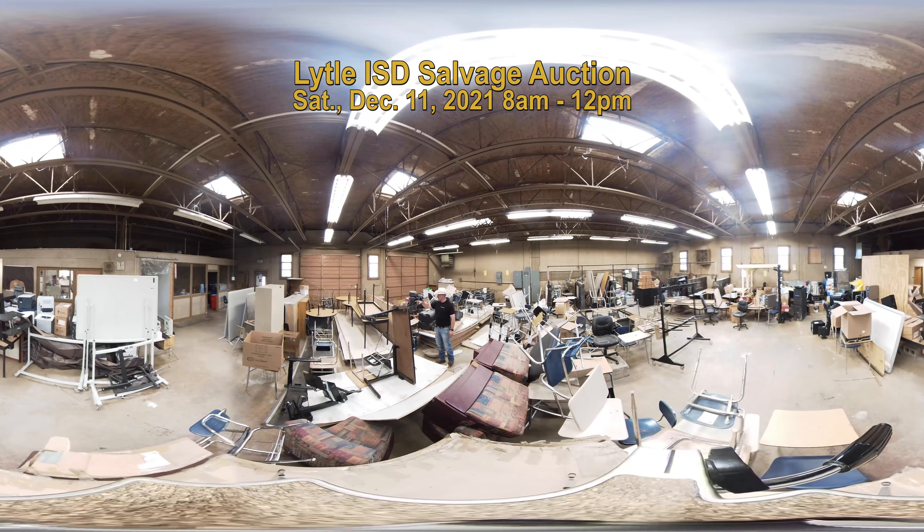There are also some display cases and trophy cases that the district no longer uses that will be available as well, and teacher desks. But that's it for this room.